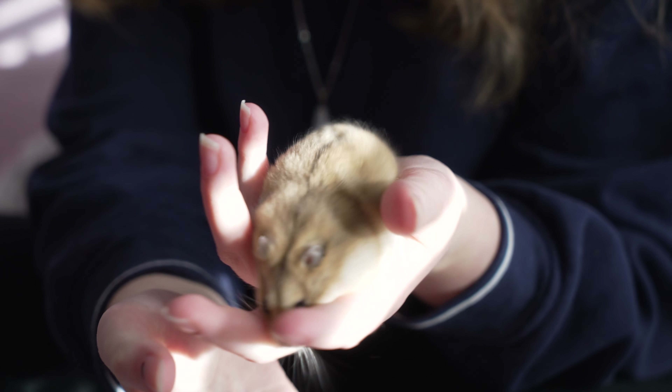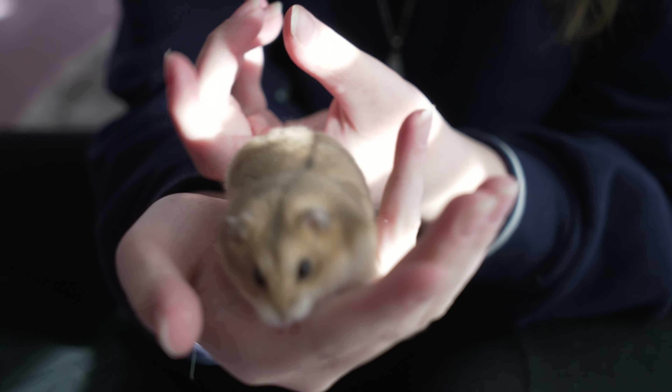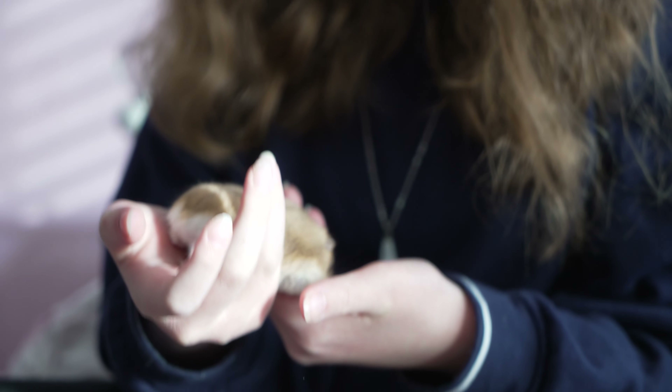Okay everyone, so this is Nugget. He looked like he wanted to come out so we took him out. He's a Russian dwarf hamster — he's so cute.